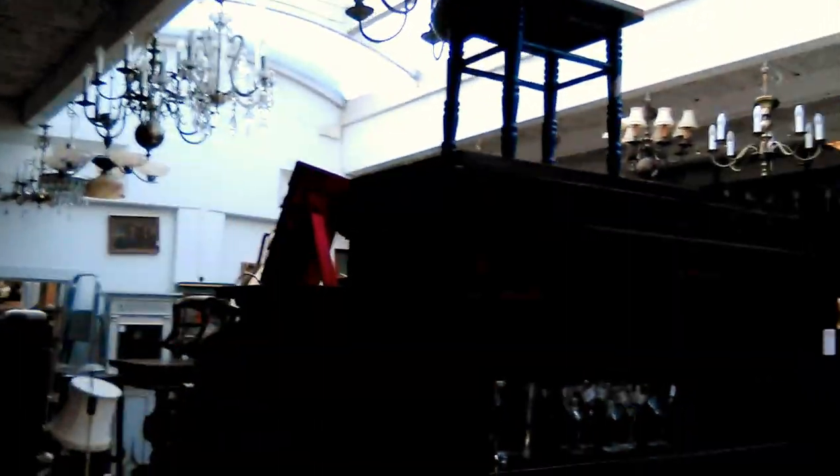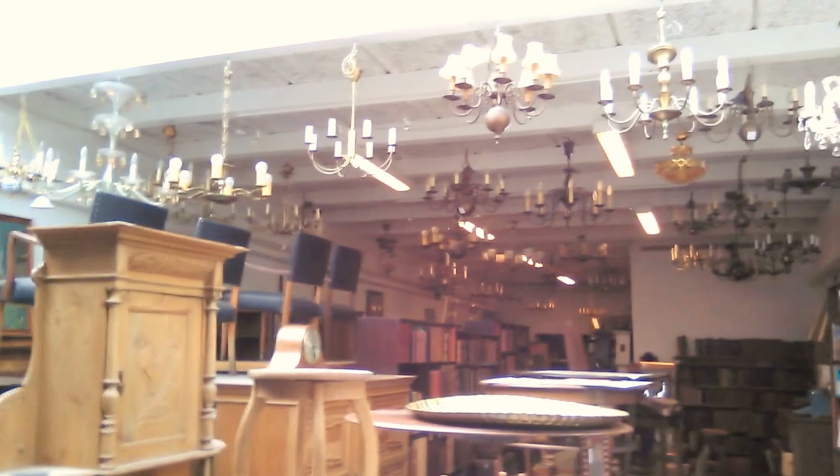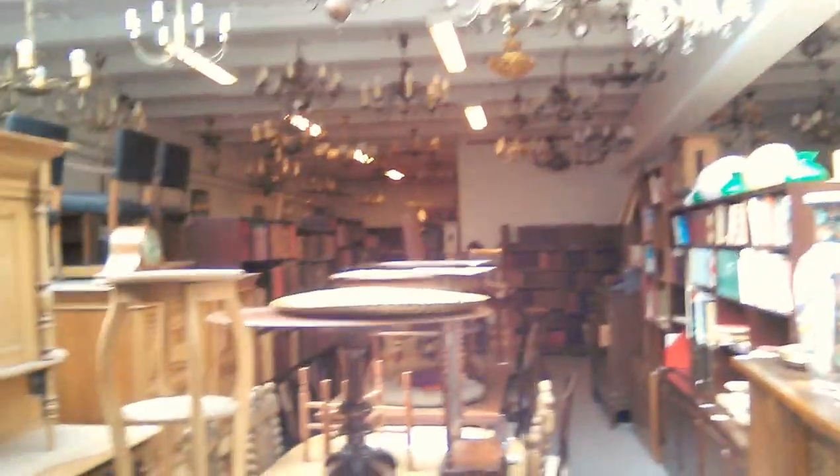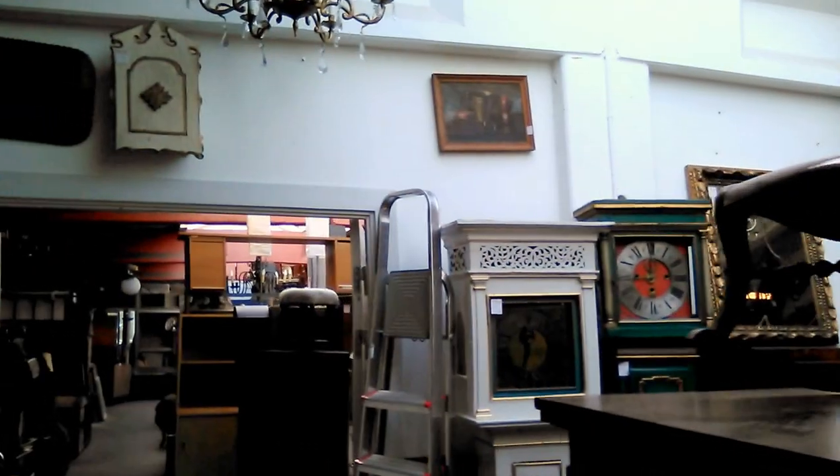It's a really cute little shop. I'll switch the camera so you guys can look around. We have lots of little furniture, really nice books — plenty of books — we have vintage furniture, vintage clocks. There's a little bit more.